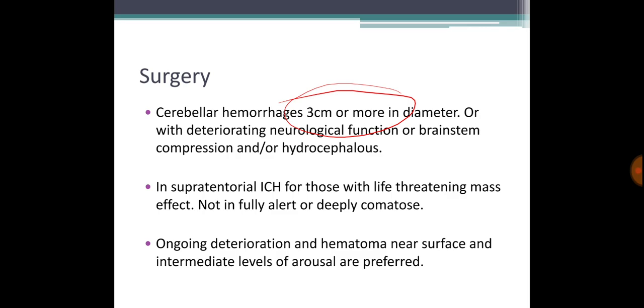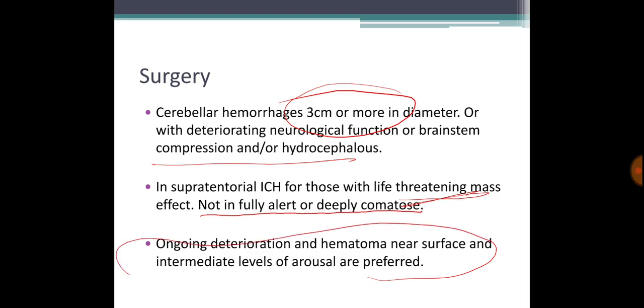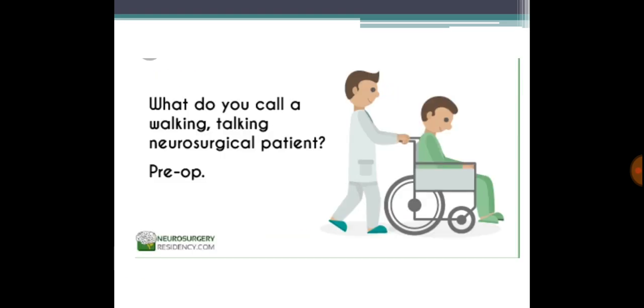If cerebral hemorrhage is three centimeters or more, that is an indication for surgery. If the patient is in the mid-range — not fully alert but not deeply comatose — and there is a life-threatening mass effect from supratentorial hemorrhage, surgery is indicated. If findings keep worsening, surgery can also be considered. Otherwise, avoid surgery unless it is really necessary.